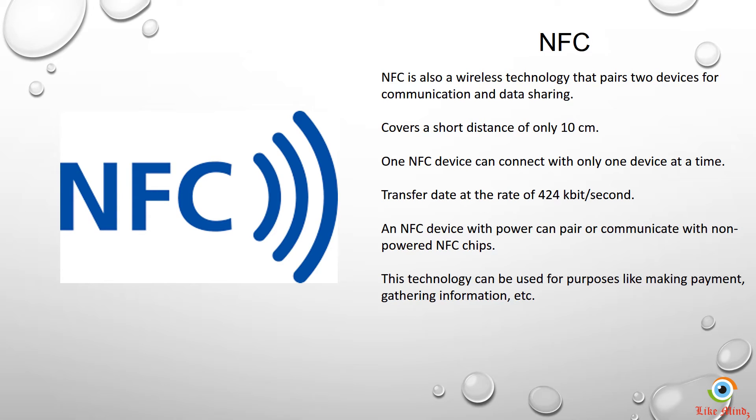Apart from that, it is used for the purpose of making payments and gathering information. For example, if you have an NFC device and a credit card or debit card which is NFC-compatible, all you have to do is bring your NFC card close to the device that reads information from it. So we are completely wireless — we are not going to touch the device, we are not going to swipe it, and information is captured from your card into the device.